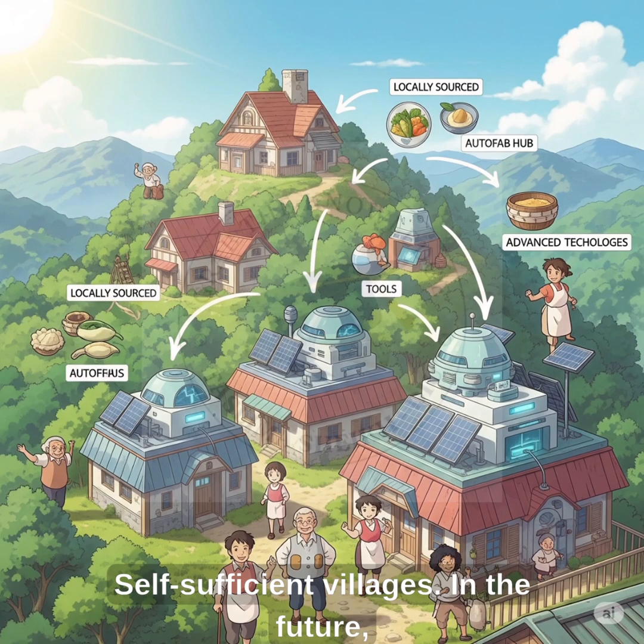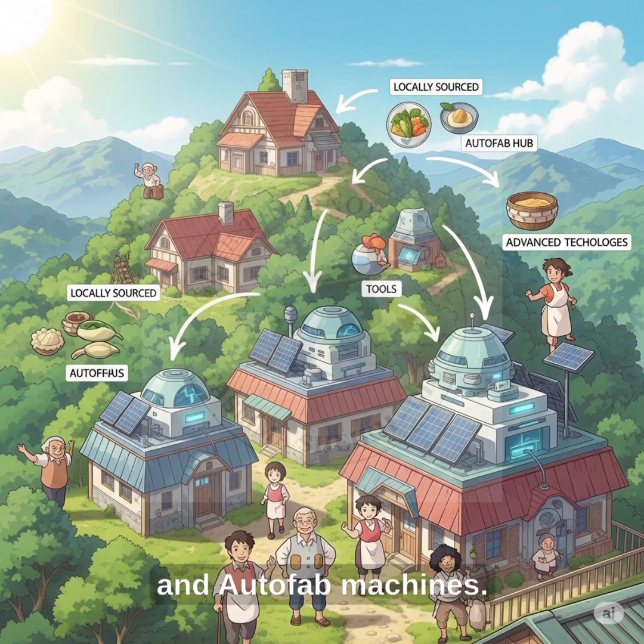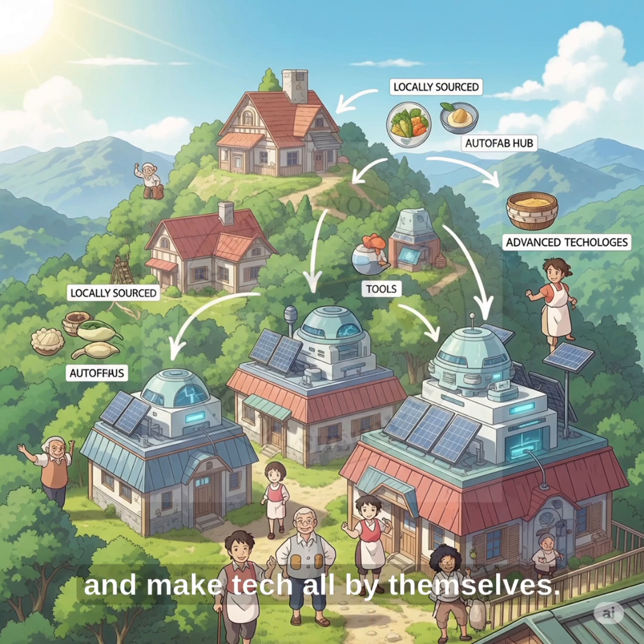Self-sufficient villages. In the future, a small village on a mountain can have its own solar power and Autofab machines. People can grow food, build tools, and make tech all by themselves. These villages will be strong, smart, and self-sufficient.